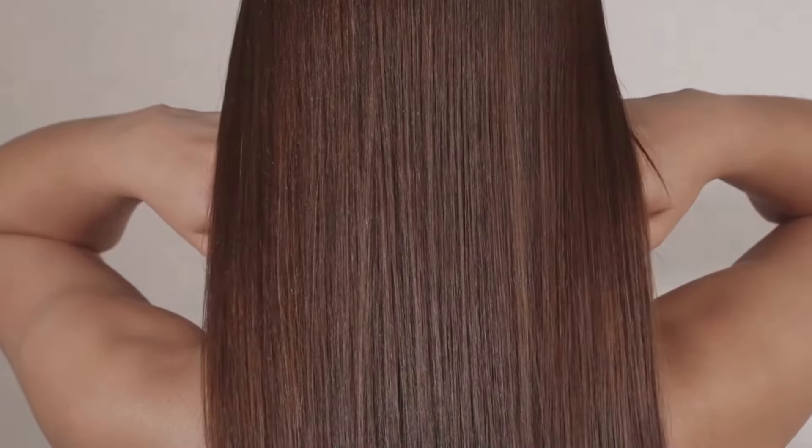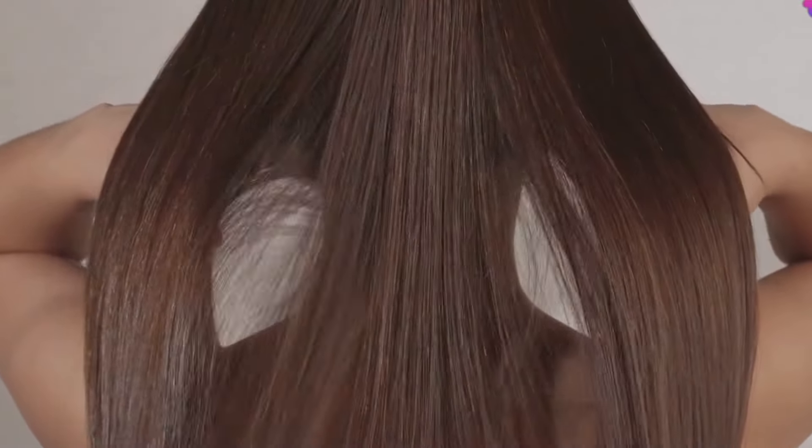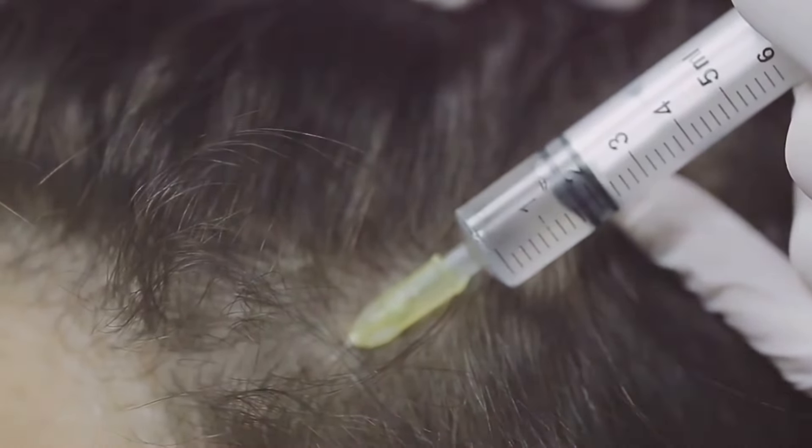Who doesn't want thick, healthy hair? Castor oil might be the secret weapon you've been searching for. Used for centuries to promote hair growth and improve scalp health, it penetrates deep into the scalp, nourishing hair follicles. As a natural humectant, it keeps your hair hydrated and shiny — say goodbye to dry strands and hello to luscious locks. Incorporate castor oil into your routine for longer, stronger hair.